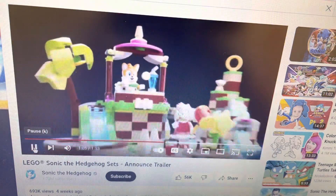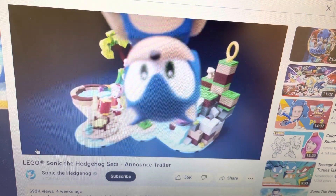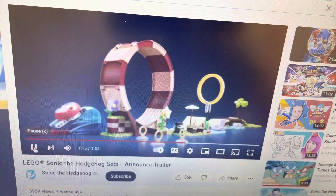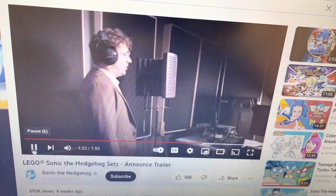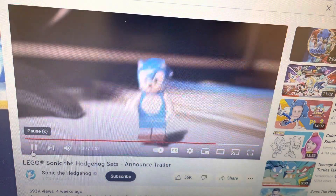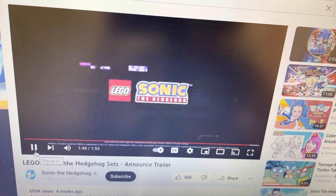Now let's head to Amy Rose's animal rescue — Amy's like a drink for a shock. I don't like the loop-dee-loop right here in the ring. And then we got Eggman's sign.